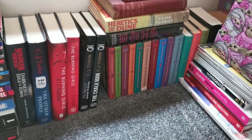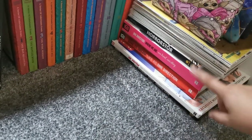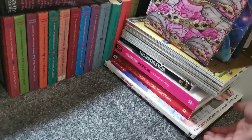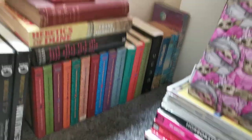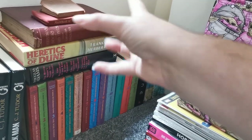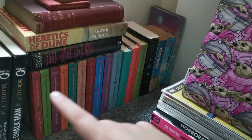First up we have my One Direction annuals and my Union J annual — I'm not getting rid of these, sorry. I'm also not getting rid of Horror Story; I liked it. Those are my granddad's copies of Dune and these other books are also my granddad's — I'm not getting rid of them. That corner book I'm not getting rid of either.